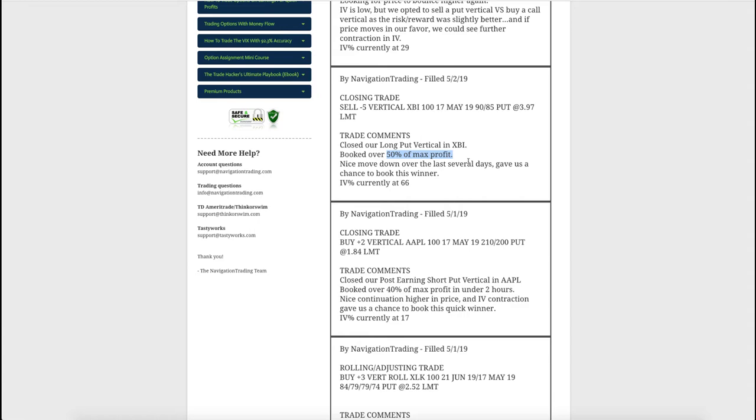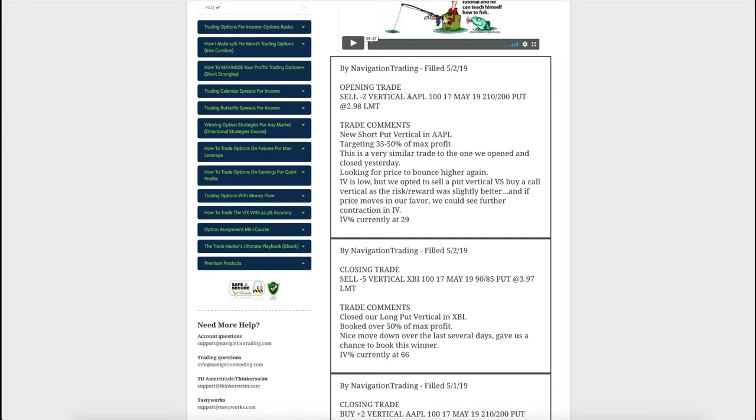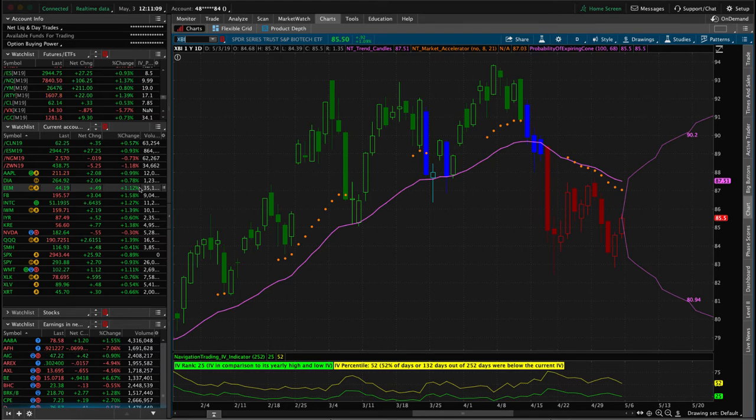Next trade was an opening trade in Apple yesterday - our last trade of the week. We did not have any trade alerts today on Friday - everything is holding steady, no adjustments needed, no closes, no opens. The last trade was on Thursday when we reopened that short put vertical in Apple looking for a little bit of a retest of that 215 level to hopefully book a profit again. We'll see what happens.